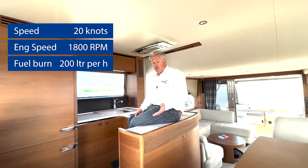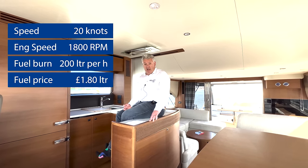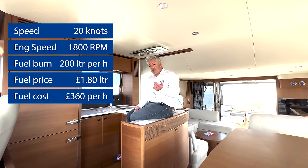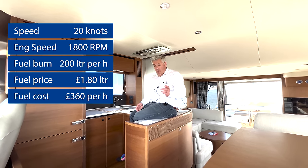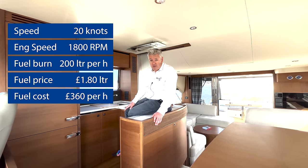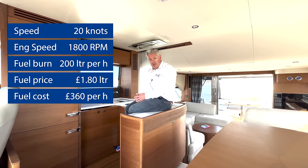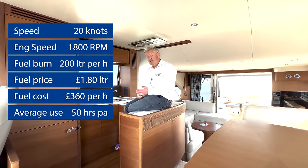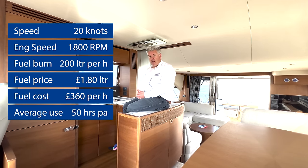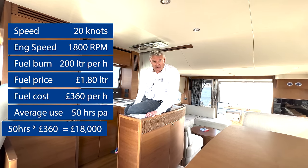The fuel cost in the UK at the time of filming in April 2022 is about £1.80 per litre, so that's about £360 per hour at 20 knots. Remember in that hour you've done 20 nautical miles and this boat probably weighs 40 tonnes — it's like moving a house along the sea at 20 miles an hour. The average customer in Europe uses their boat for about 50 engine hours a year. At 50 times £360, that's approximately £18,000 per year in fuel.